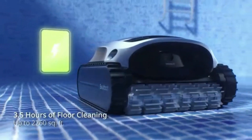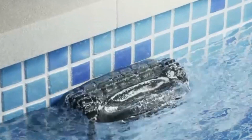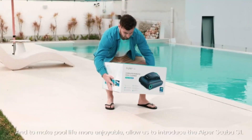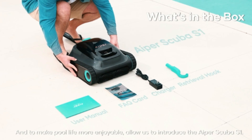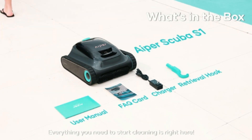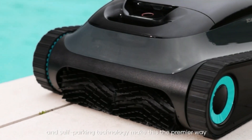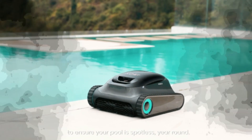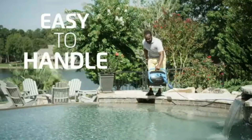The AIPRS Scuba S1 integrates advanced technology to deliver effective cleaning performance. The AC power source ensures reliable operation, and the compact design enables easy maneuverability in the pool. Overall, the 2024 new AIPRS Scuba S1 Cordless Robotic Pool Cleaner is a commendable addition to any pool owner's maintenance toolkit. Its combination of functionality, design, and performance makes it a strong contender in the market, offering a hassle-free solution for keeping pools clean and inviting.